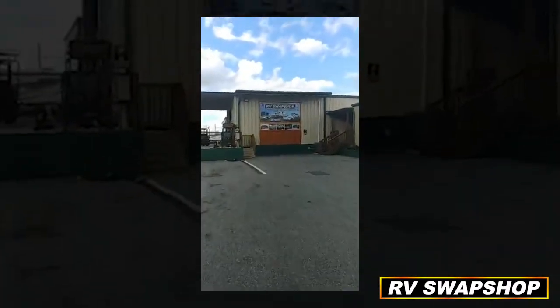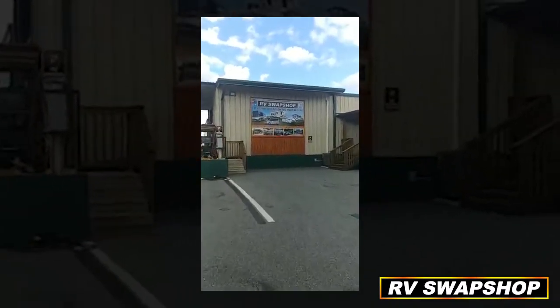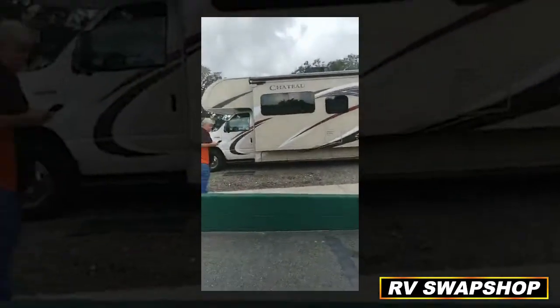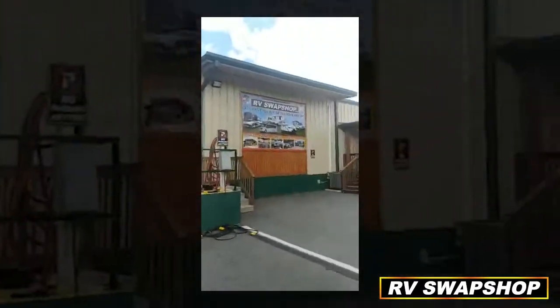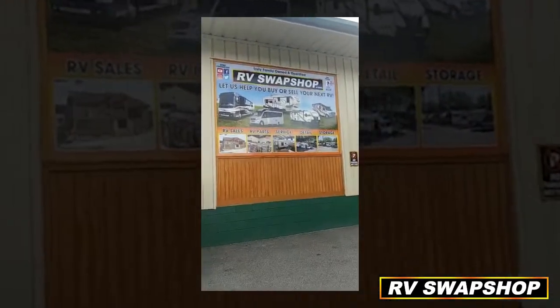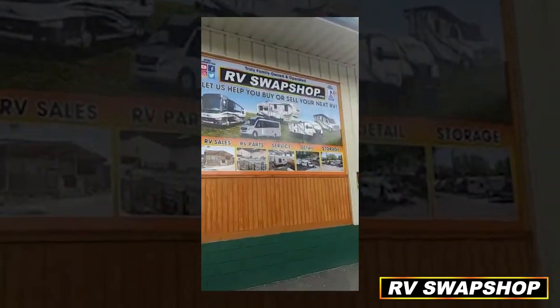That's the one we purchased. I'm live on Facebook right now — that's one we purchased. Did they see that new big old billboard we put up? Let us help you buy or sell your next RV.